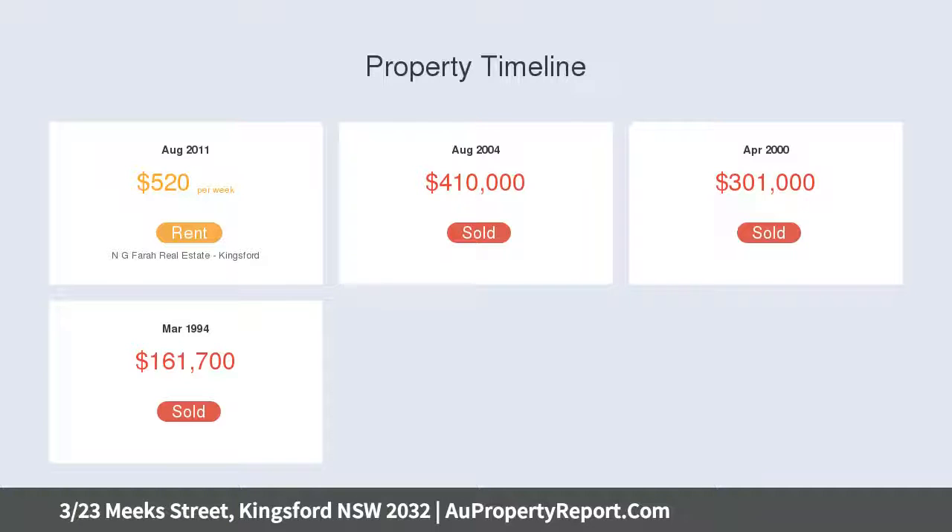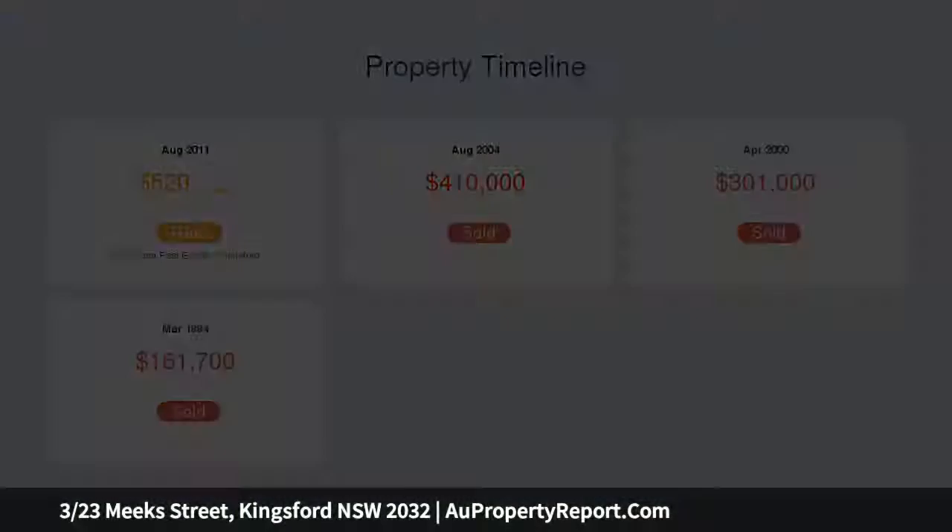The location is unbeatable — only minutes to UNSW, Sydney Light Rail, hospitals and many local schools.